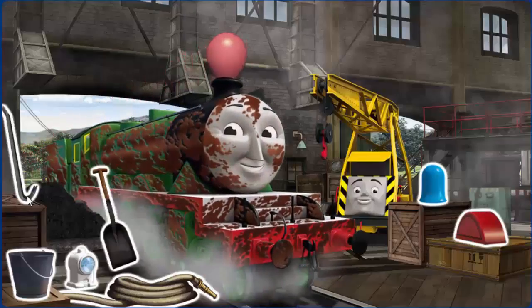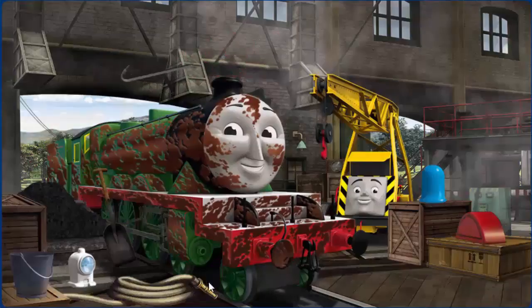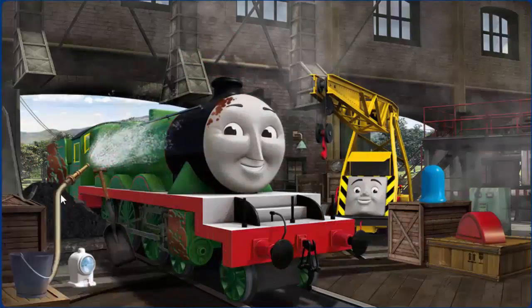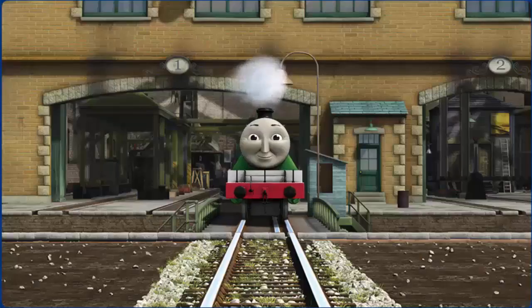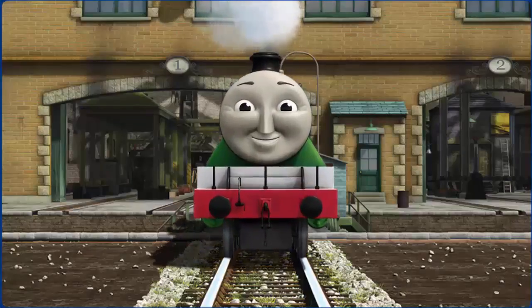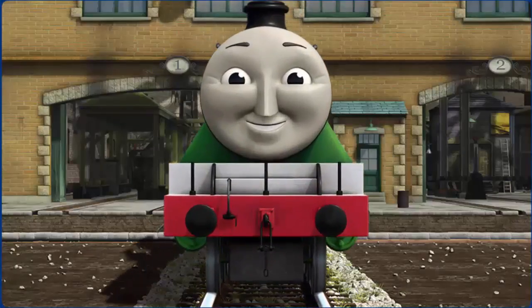Henry's funnel is clogged with a balloon. Great job. You fixed it. Henry is ready to be really useful again.